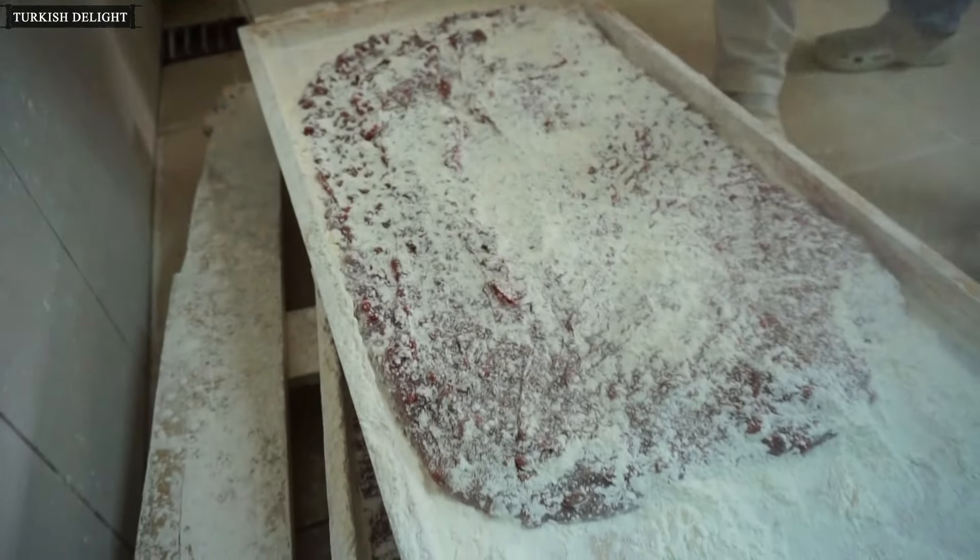Turkish delights come to this machine after cooling and they are all cut to the same size. Poppy-flavored delights that we saw at the beginning have their poppy coating applied here.